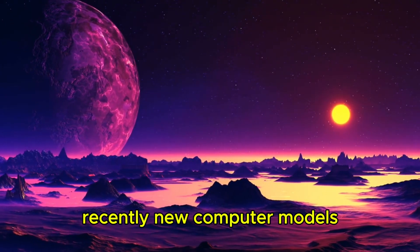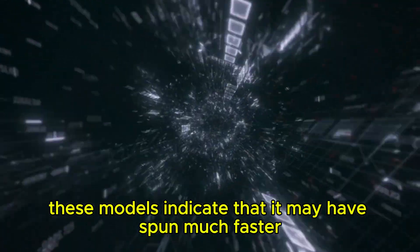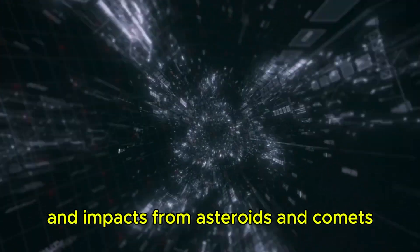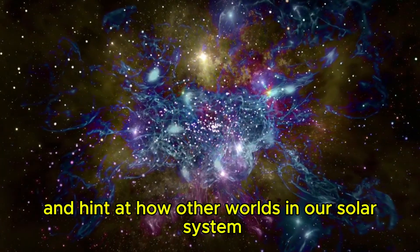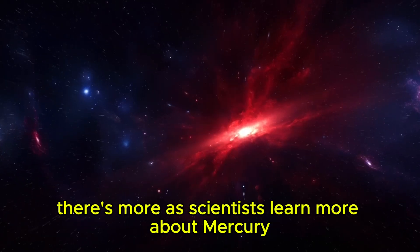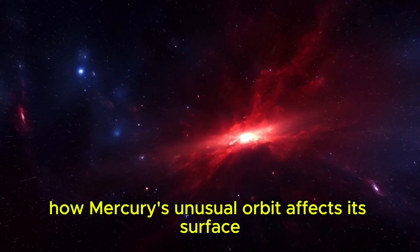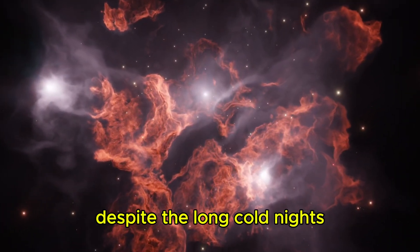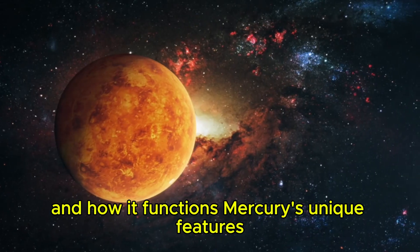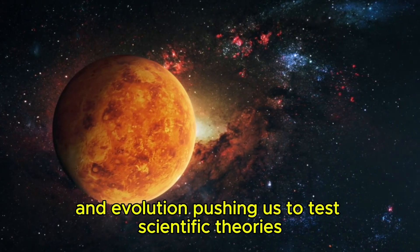Recently, new computer models have given us a better understanding of how fast Mercury is moving. These models indicate that it may have spun much faster in the past, but its rotation slowed due to the Sun's gravity and impacts from asteroids and comets. These insights help us learn about Mercury's past and hint at how other worlds in our solar system evolved over time. As scientists learn more about Mercury, they uncover new questions — how Mercury's unusual orbit affects its surface, and how its core remains partially liquid despite the long, cold nights.